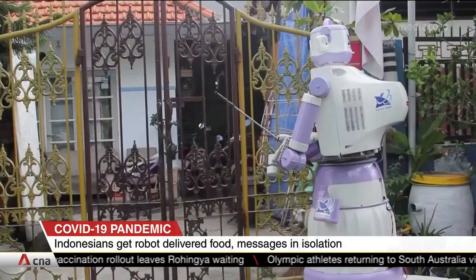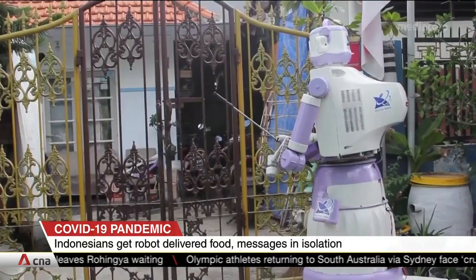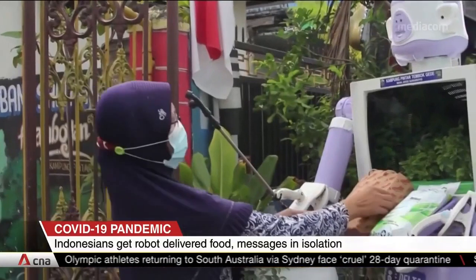It's been named the Delta Robot, a nod to the variant that's currently spreading across the country.